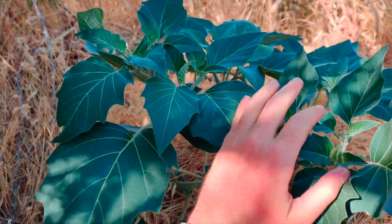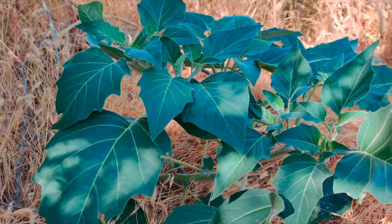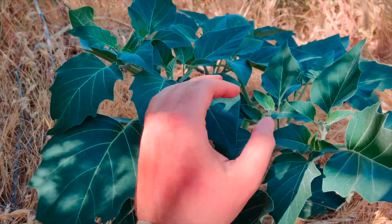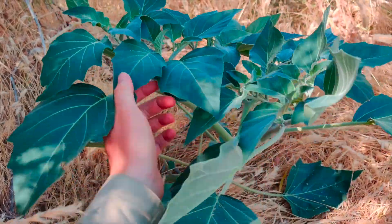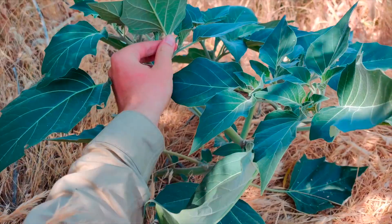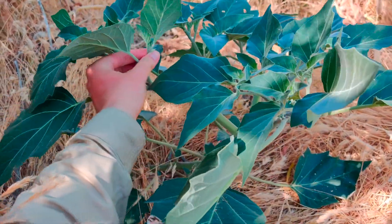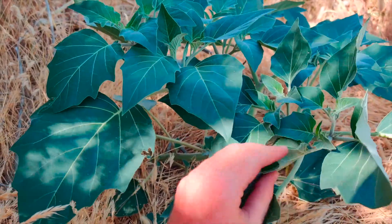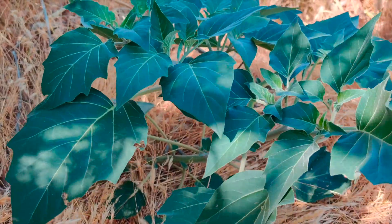Some people actually use this plant as a hallucinogen. The first time I was introduced to it was in a book called 'Edible and Medicinal Plants of the West' by Gregory Tilford, where he states that he has seen firsthand people's stomachs get pumped after teenagers tried to use this plant as a hallucinogen.